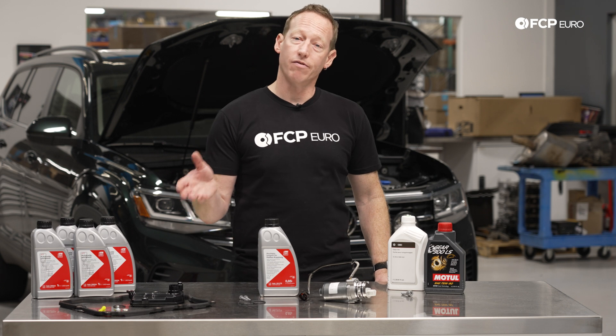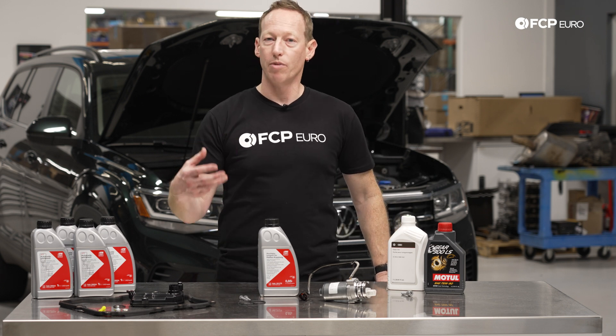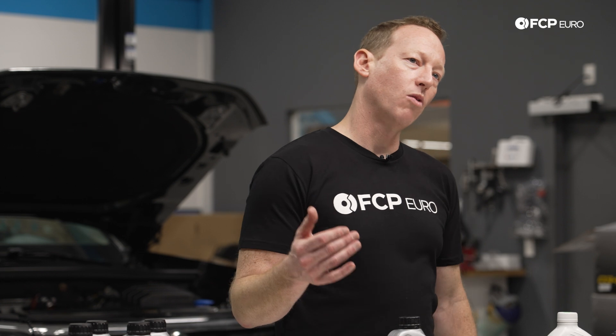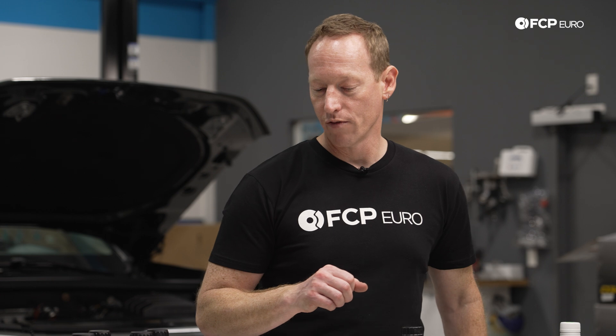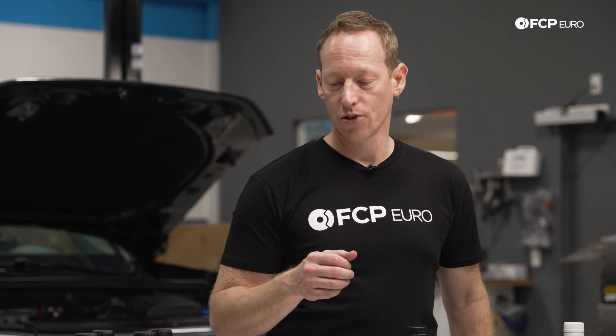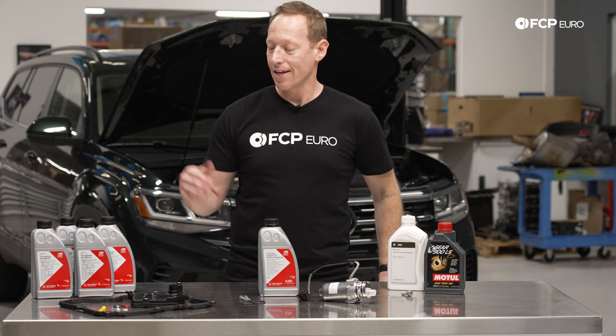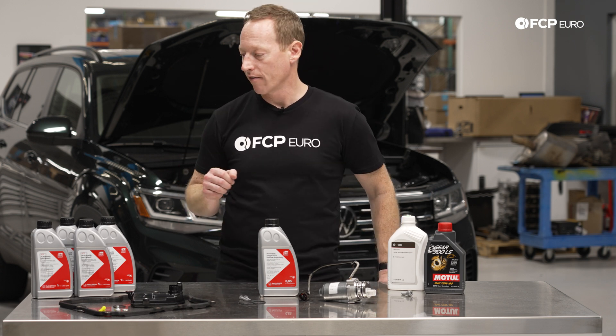Generally speaking, this is a very good transmission. It's robust and it's proved to be pretty reliable. While it may not be as well known or as smooth as the ZF8HP, which is common across some other Audi models and BMW and so forth, it's really turned out to be a great choice for the Atlas and the Atlas Cross Sport. The only real downside is that it's not known to be as smooth as the ZF.